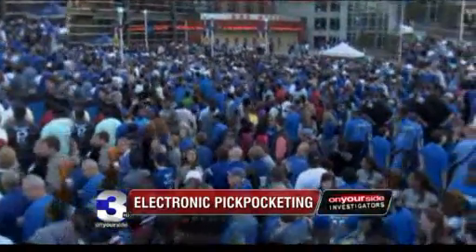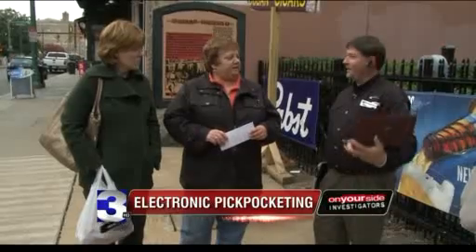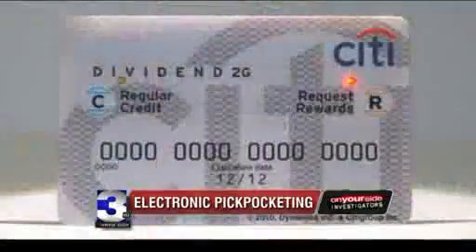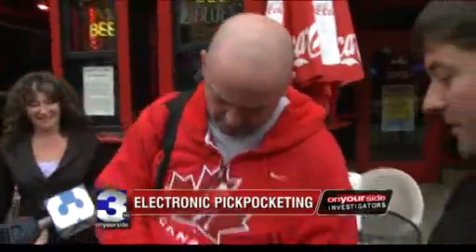Even scarier, Augustinowitz says bad guys could work a crowd stealing numbers and then email them anywhere in the world. After a game here, I could literally probably pull a couple thousand cards — credit card numbers, expiration dates, and in some cases even your name. Enough, Augustinowitz says, to do damage.